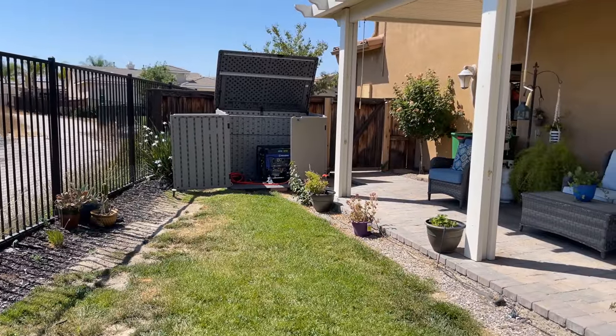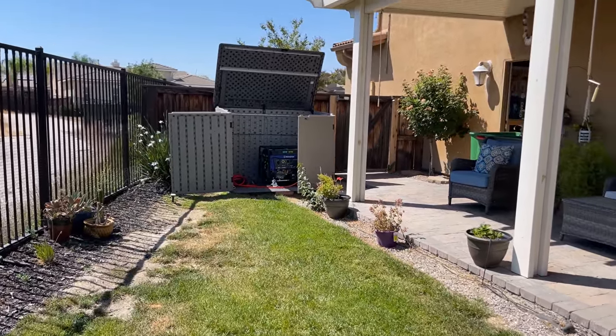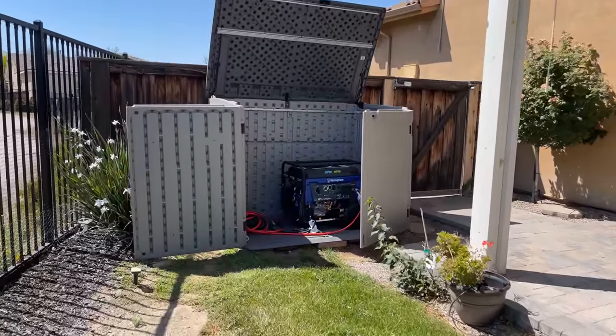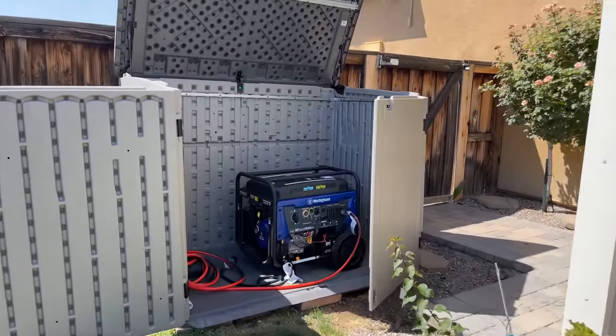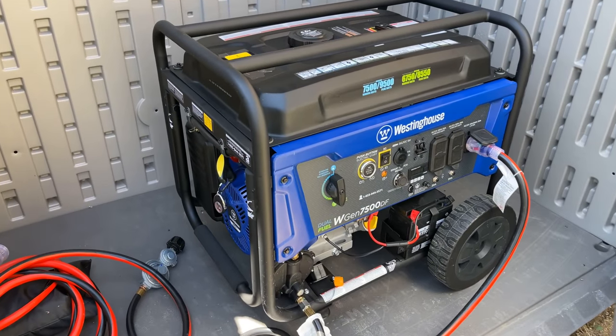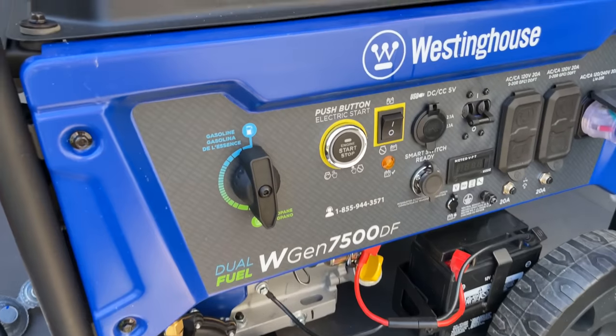I also have a backup dual fuel generator should we experience inclement weather or need a little extra power at night. At the moment, I just set up this shed with a generator and I'm going to convert it into a quiet box in a few weeks. Subscribe to the channel if you want to be alerted when that video comes out. With solar and a battery backup system, you have the primary advantage of not drawing attention to your home if the grid goes down, as you don't have to run a noisy generator. While I do have a propane generator, once I finish the quiet box, it should be barely noticeable.